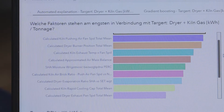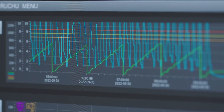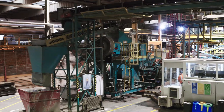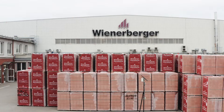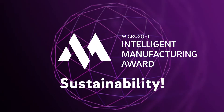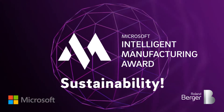From brick plant to data-driven factory, Wienerberger optimizes energy consumption and reduces CO2, setting a new standard for Europe in the construction industry. Our plan is to make the production process completely transparent, to bring intelligence to the kiln and safeguards. This has made Wienerberger the winner of the new category Sustainability of the Intelligent Manufacturing Award of Microsoft and Roland Berger.